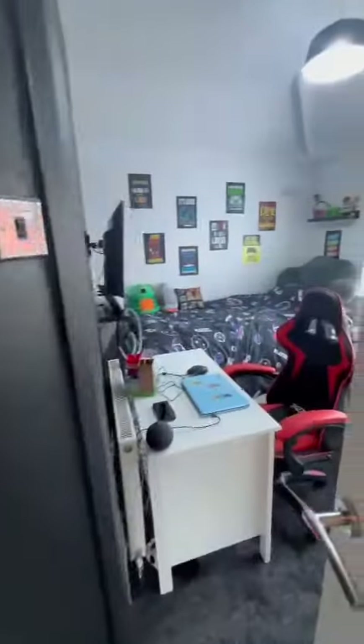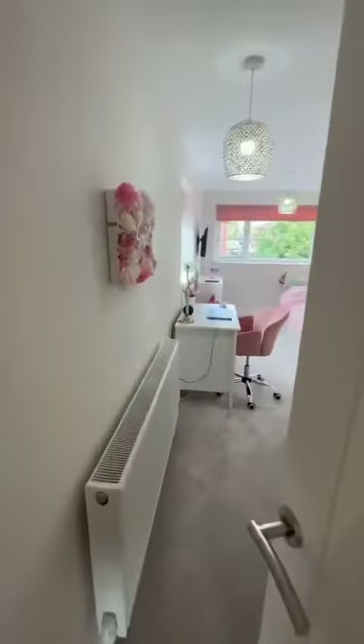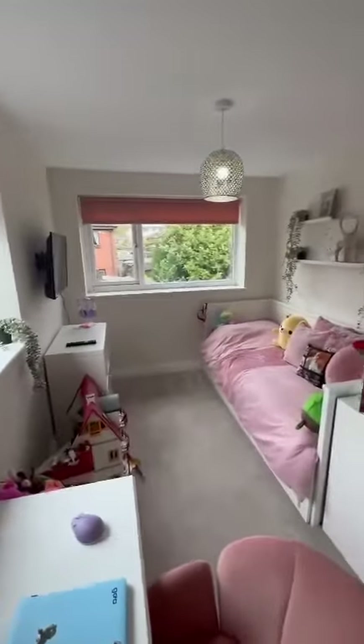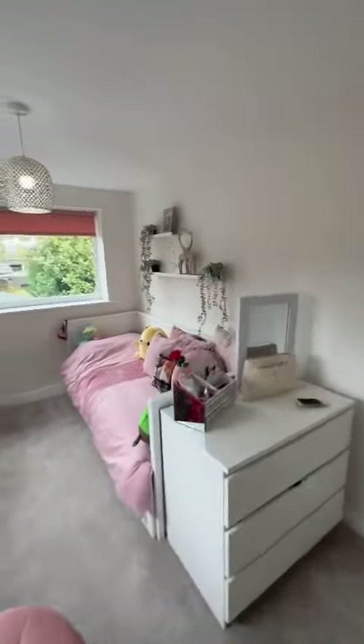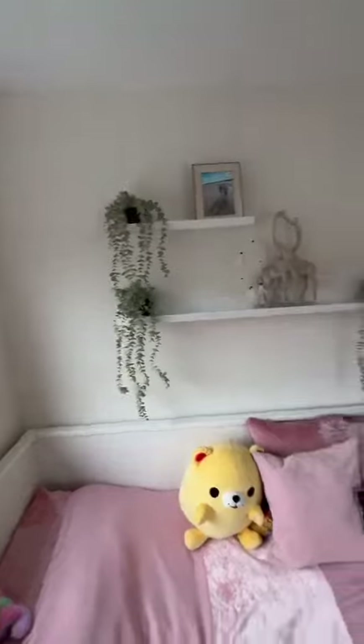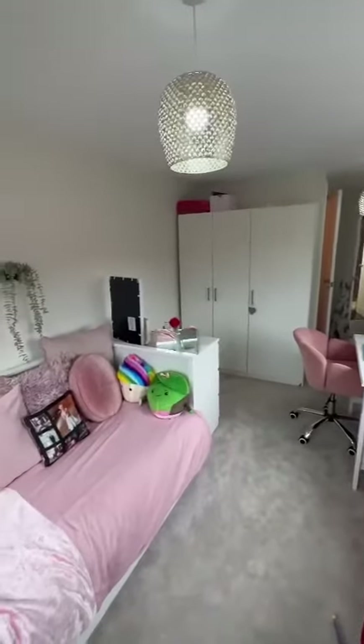As we head upstairs from the landing, you'll find three double bedrooms, with the second and third bedrooms just through here — good size. The property benefits from a double-storey extension to the rear, making this a large main bedroom, benefiting from two windows letting in plenty of natural light.